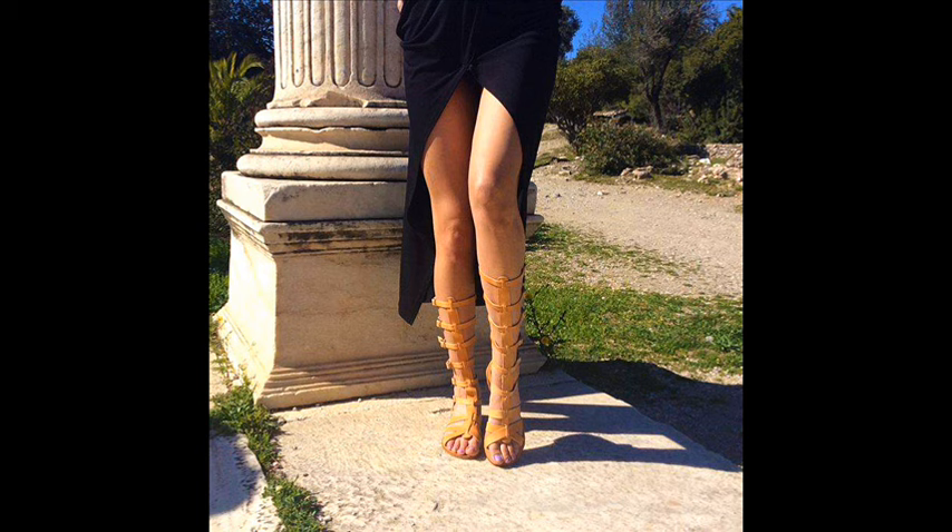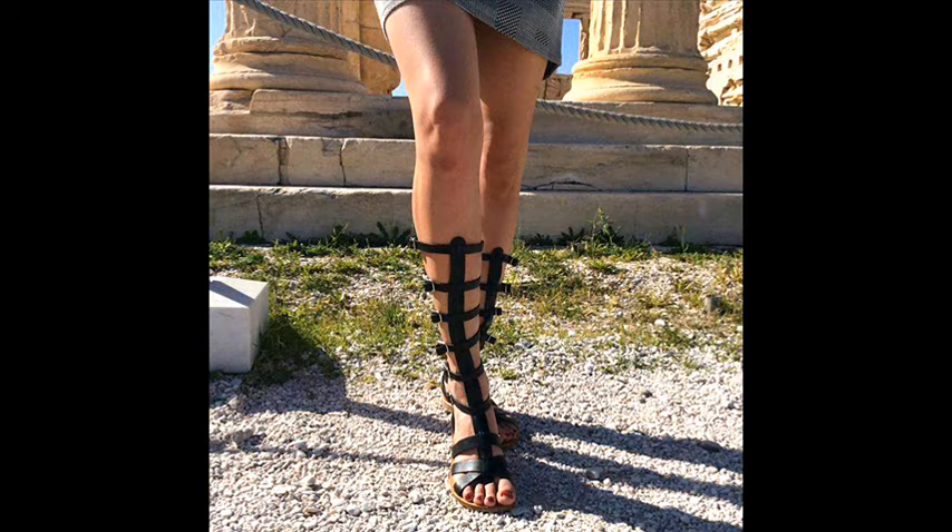Hi there! This is Nicky's Leather. Nicky's Leather is a brand that produces Greek Genuine Leather Art. You can find the link for our online shop in the description box below.